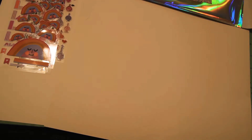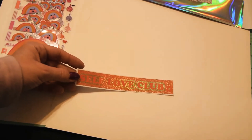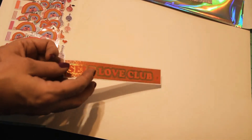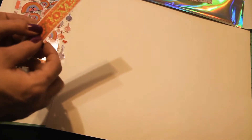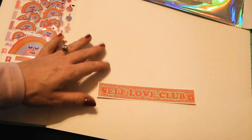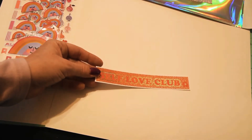They did another one of these — it's a self-love club and it's really cute, but each of the words comes off as an individual sticker. I mean, you can put it back together. I guess I do like it because you can split up the words, but at the same time it would be cute if it was just all one sticker.